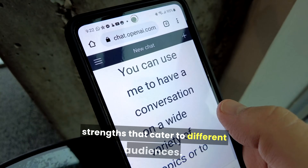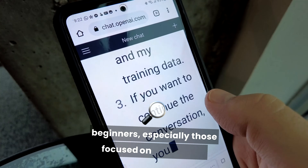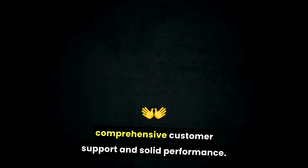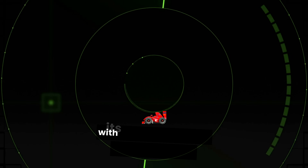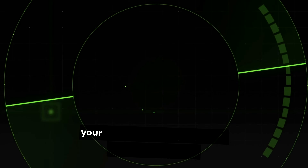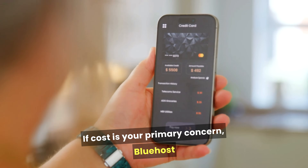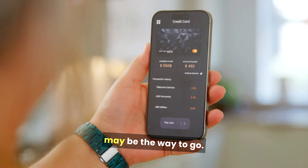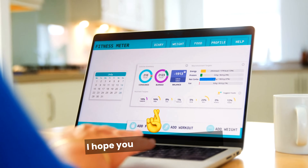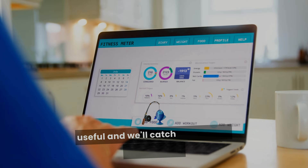Both Bluehost and Hostinger have unique strengths that cater to different audiences. Bluehost is an excellent choice for beginners, especially those focused on WordPress, due to its user-friendly interface, comprehensive customer support, and solid performance. On the other hand, Hostinger shines with its affordability and impressive speed. Ultimately, the best choice will depend on your specific needs, budget, and technical expertise. I hope you enjoyed this video — don't forget to like and subscribe if you found this review useful.